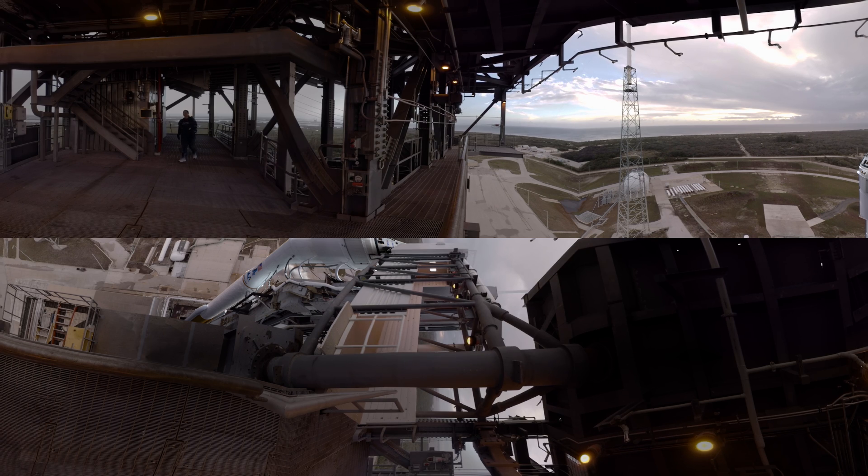The Atlas V will fly a trajectory designed to minimize aerodynamic loads, but you'll still be feeling about 3 and a half Gs. You'll reach Mach 1, or the speed of sound, at 74 seconds, on your way to a speed of more than 17,000 miles per hour at Starliner separation.